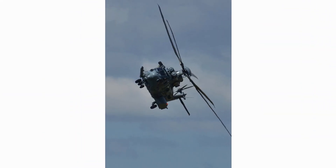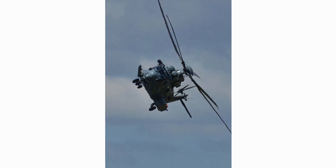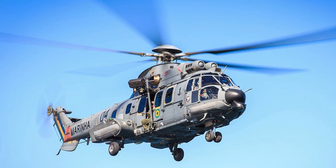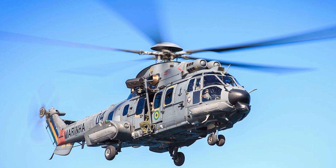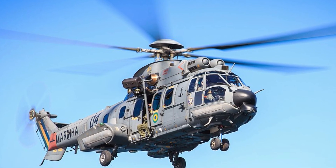The Caracal has been ordered by a number of countries, including France, Germany, Spain, and the United Arab Emirates. It is a popular helicopter for a variety of reasons, including its reliability, its performance, and its ability to operate in a variety of conditions.